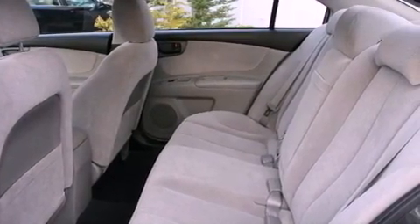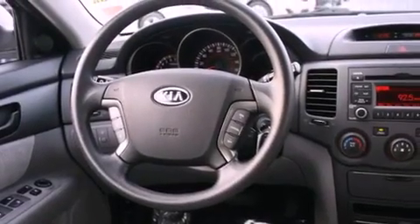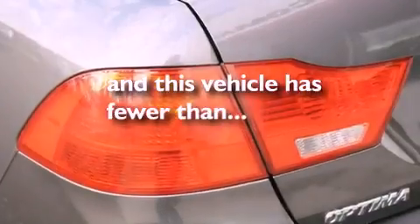Cruise control, a CD player, an anti-lock braking system, a passenger side airbag, rear seat childproof door locks, air conditioning, a folding second row — and this vehicle has less than 40,000 miles.